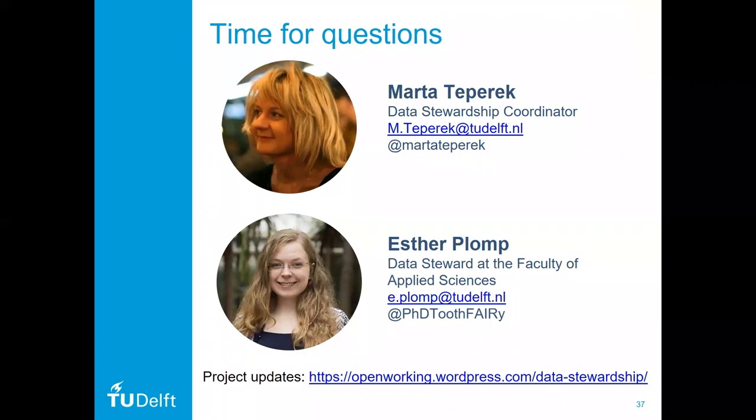Thank you very much. This was a lot of valuable information that I think everyone has to digest. I see in the chat that someone seems to agree with that. Eleni says: you have data champions, data managers, data stewards — how do you deal with possible confusion regarding tasks and responsibilities?